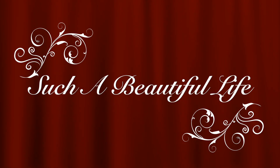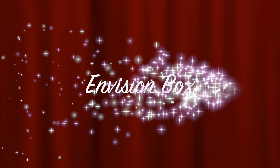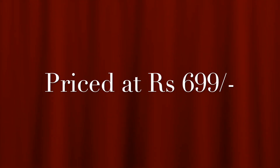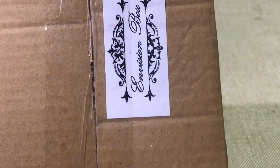Hey friends, welcome back to my channel! Today I'm back with another subscription box — the Envision Box for December. The theme is 'Pamper Hamper' and it is priced at rupees 699. Envision Box generally has all organic and natural products. It has come in beautifully wrapped — a cardboard box — and I've opened all the bubble wrappings to save on time.